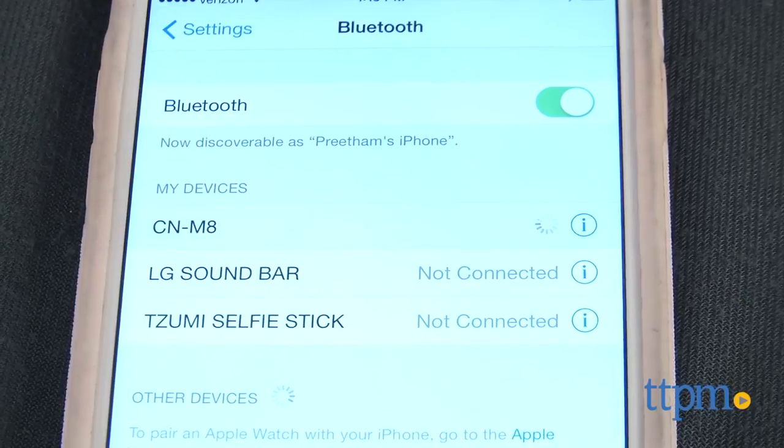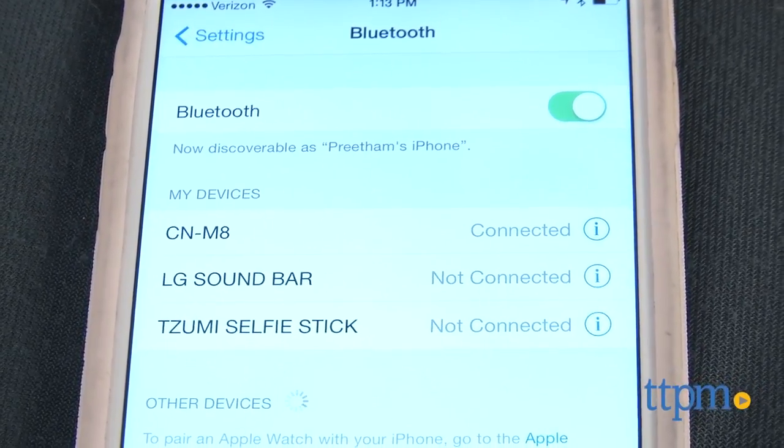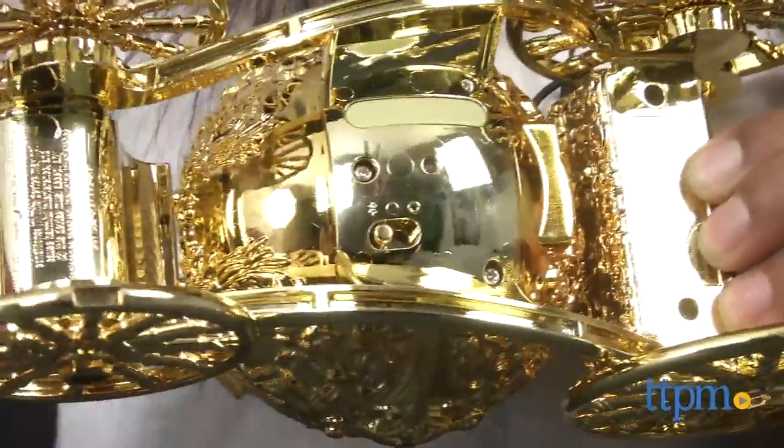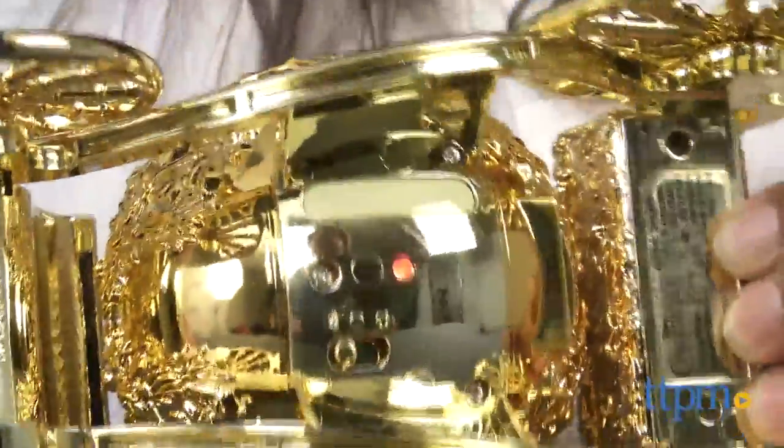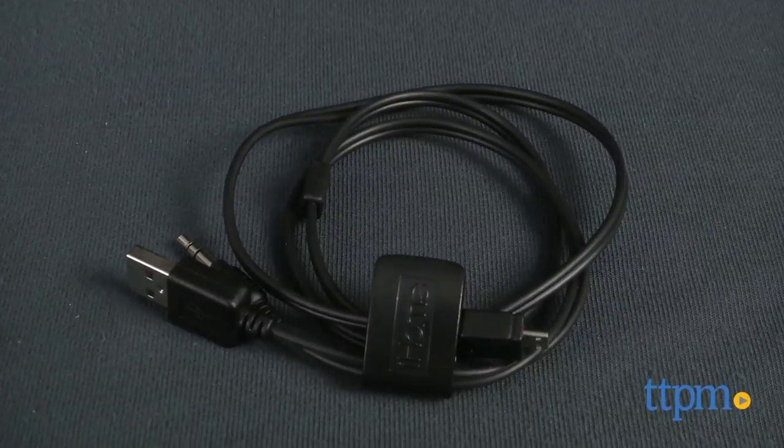Music can be wirelessly streamed from your smart device via Bluetooth up to 30 feet. A rechargeable lithium-ion battery that gives you 10 hours of battery life is also included. A USB charging port and cable are included to get your music started.